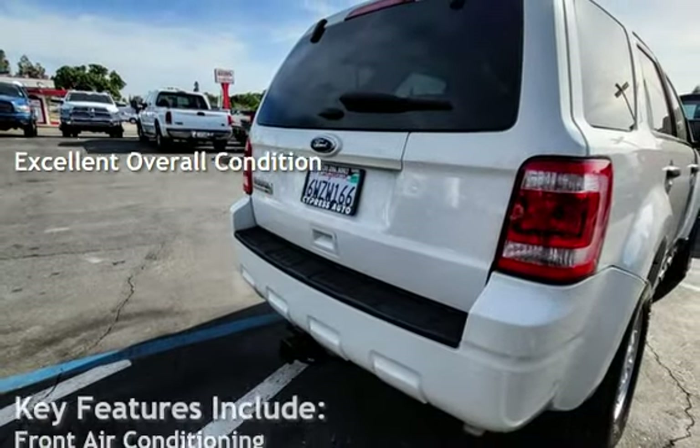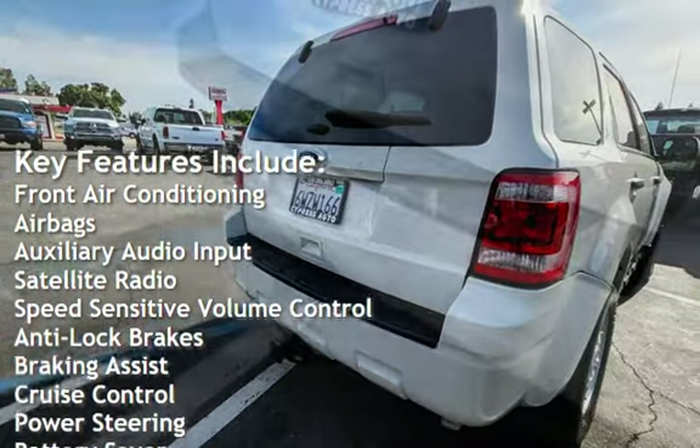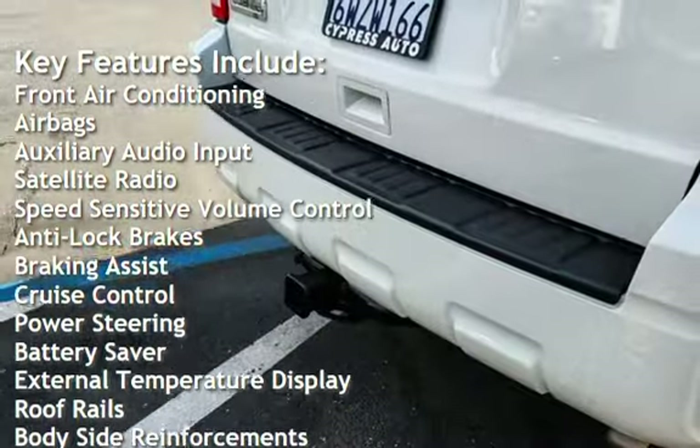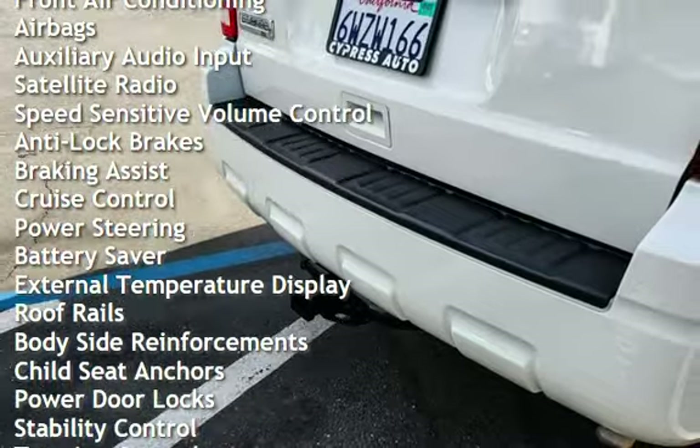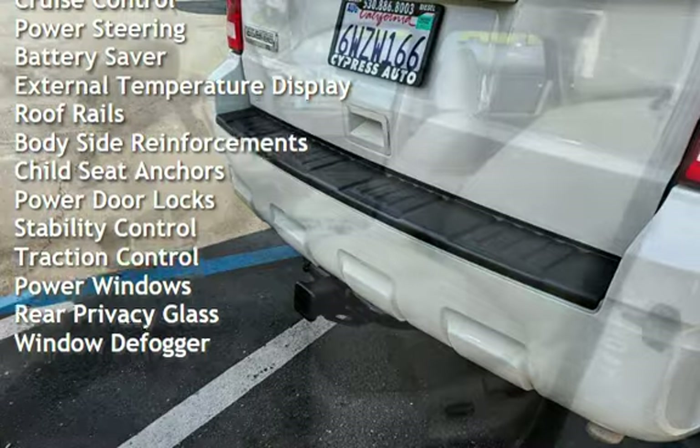Key features include front air conditioning, airbags, auxiliary audio input, satellite radio, speed-sensitive volume control, anti-lock brakes, braking assist, cruise control, power steering, and battery saver.